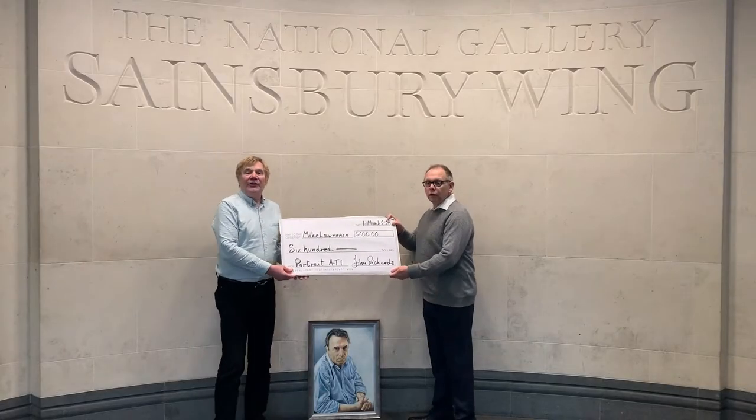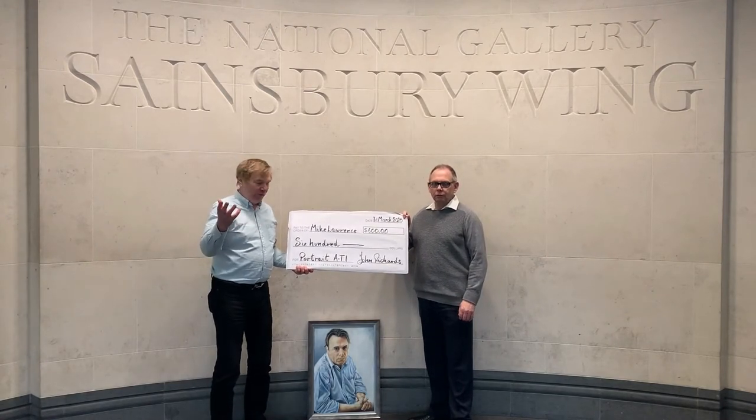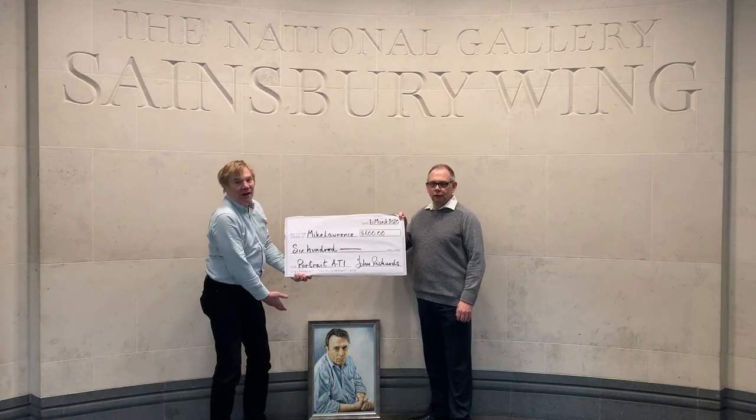Mike and I are just going inside the National Gallery to do a handover. This is Mike Lawrence — Stephen Fry chose him as the best painter of the Christopher Hitchens portrait.